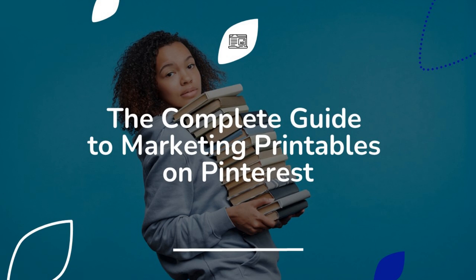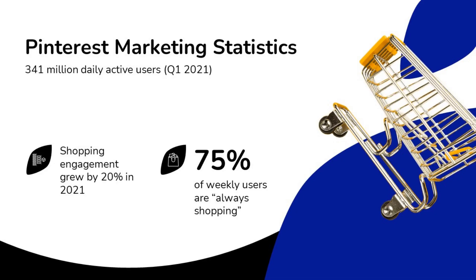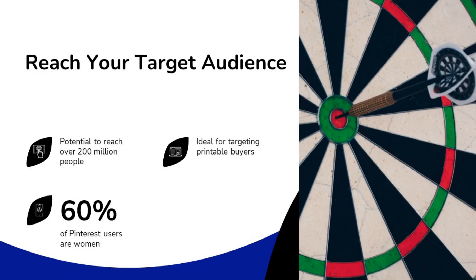Welcome to the complete guide to marketing printables on Pinterest. Pinterest is a shockingly underrated marketing platform — it has a ton of highly engaged users with disposable income, making it ideal for marketing printable products. There are over 341 million daily active users, with shopping engagement that grew by 20% in 2021. You have the potential to reach over 200 million people, and 60% of Pinterest users are women — the ideal market for printable buyers.